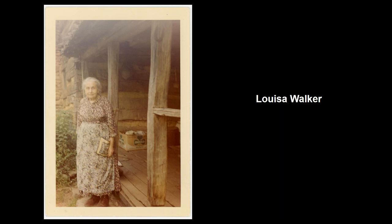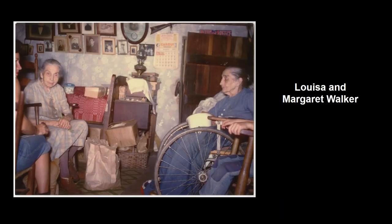Another picture of Louisa in front of the porch — this was taken after Martha died in 1951, when Louisa and Margaret were the only two left. This is the last picture, showing Louisa, someone visiting with them, and Margaret in a wheelchair. Margaret was the oldest. This picture was taken in the year she passed away, which was 1962, and she was 92 years old. Louisa lived to be in her 80s — 82, I believe, when she passed.